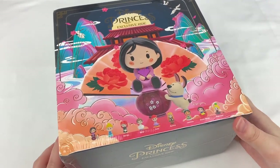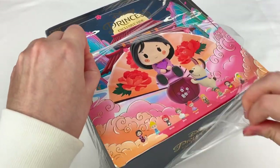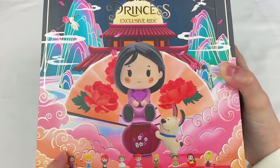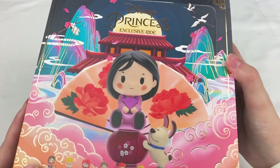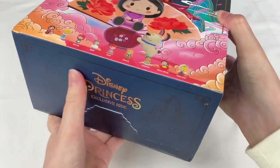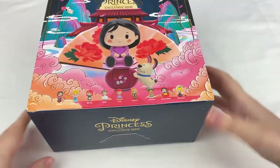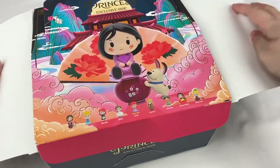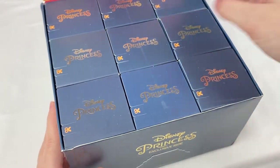Let's open up this box first. It has some plastic on the outside, so here is the box design. In this series we have the Disney princesses shown on the bottom, and we also have Mulan on the front. I love the box design — it has this gold outline on the box illustrations. Here's the outside and the back of the box, and in this set we have nine blind boxes.